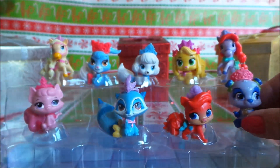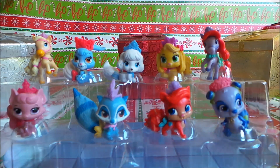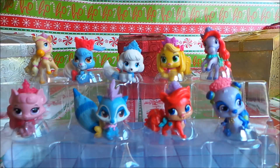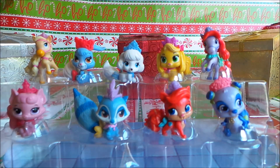So there you go then guys, that's all nine Palace Pets. Let me know in the comments below if you have any favourites, or indeed if you have any of these Palace Pets yourself. My particular favourite, I have to say, is Daisy. Take care, don't forget to like, share and subscribe, leave a comment for me below, and I shall see you again very soon. Take care and bye for now.